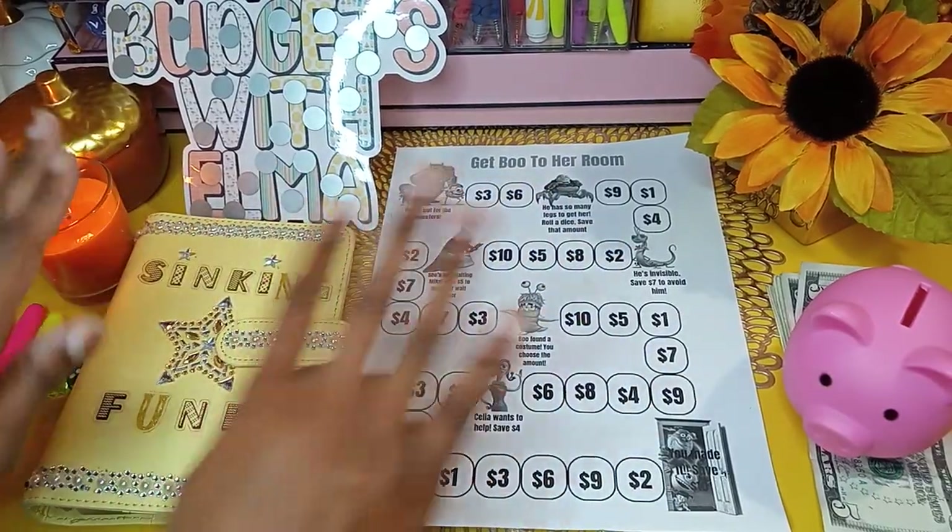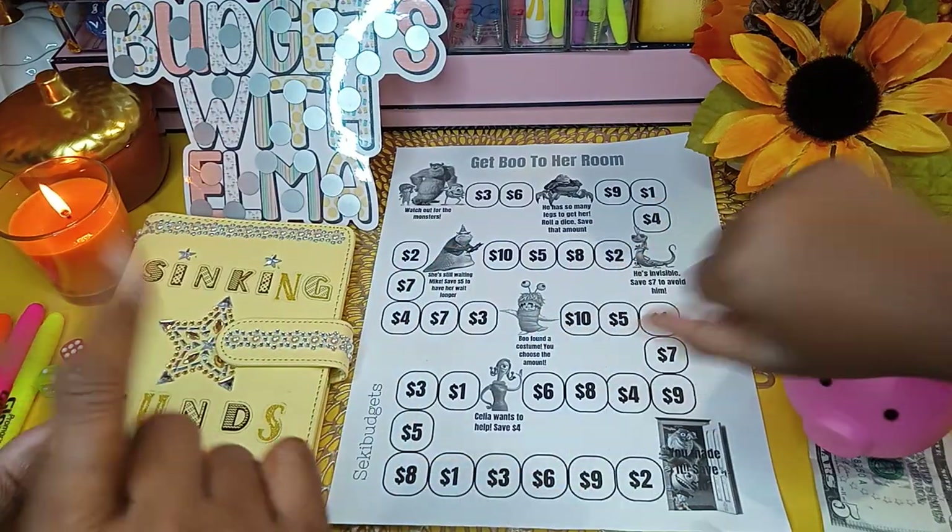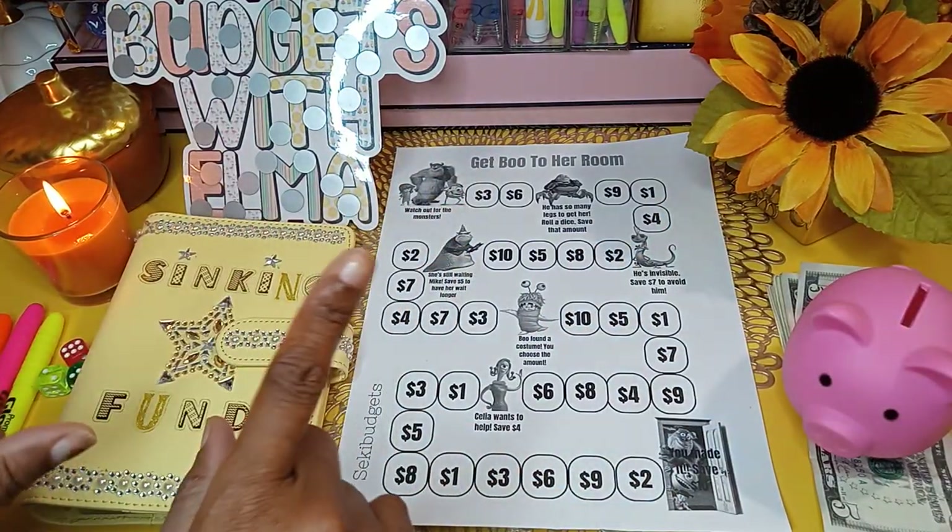Hello, Budget Kings and Queens. Welcome to my YouTube channel. My name is Budgets with Elma.